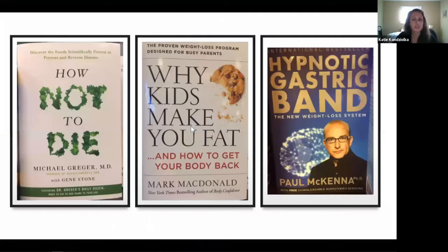This slide shows some book covers I happened to see at Barnes and Noble a few years ago. They're kind of funny. The first one: How Not to Die, a weight loss book. Then Why Kids Make You Fat, and of course, The Hypnotic Gastric Band. Just a few of the books I saw and thought were worth capturing.